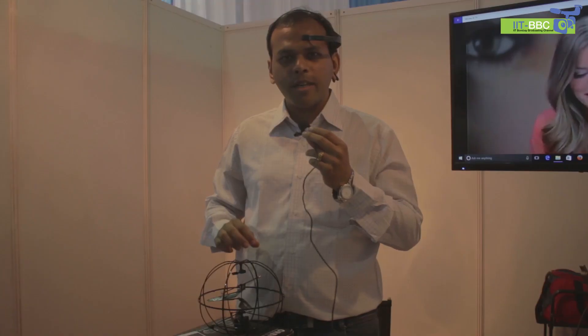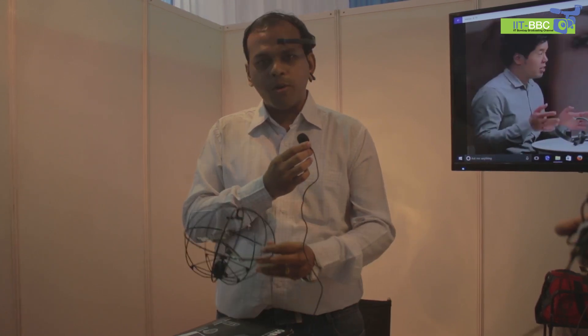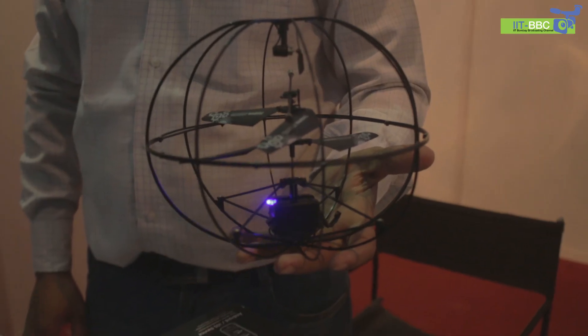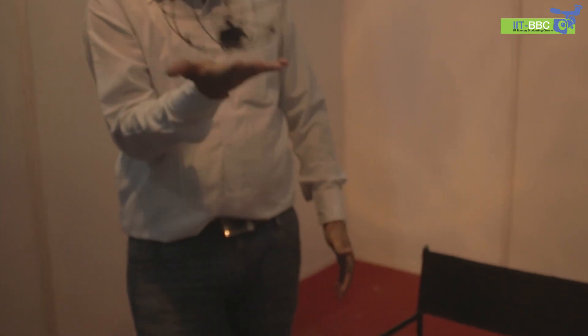I'm Harshal Shah with FTNS, the Neurosky distributor for India. We are also distributors for Puzzlebox. Neurosky is an open source EEG headset which reads brain waves from the frontal lobe and converts them into readable material. When my focus level goes beyond a threshold, it will start flying.